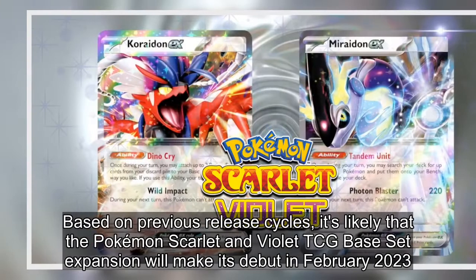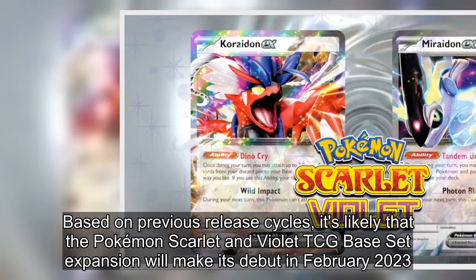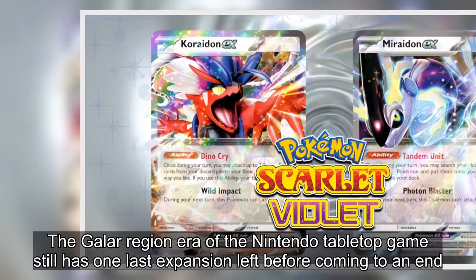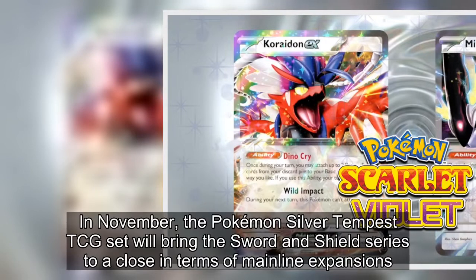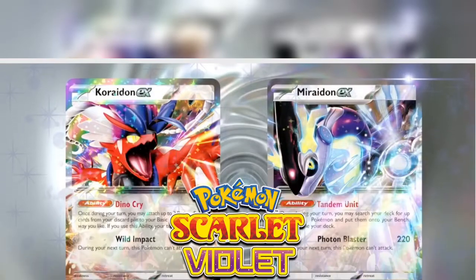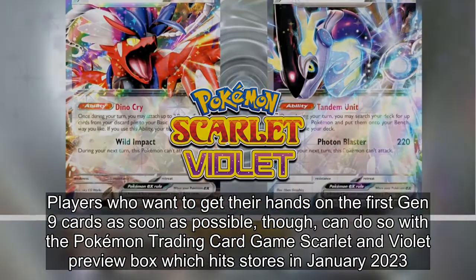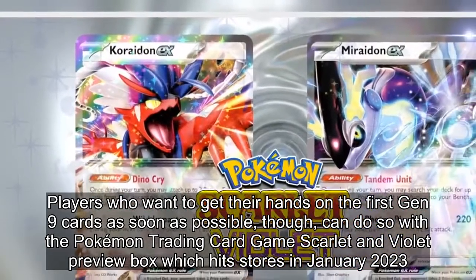Based on previous release cycles, it's likely that the Pokémon Scarlet and Violet TCG base set expansion will make its debut in February 2023. The Galar region era of the Nintendo tabletop game still has one last expansion left before coming to an end — in November, the Pokémon Silver Tempest TCG set will bring the Sword and Shield series to a close. Players who want the first Gen 9 cards as soon as possible can get the Scarlet and Violet preview box hitting stores in January 2023.